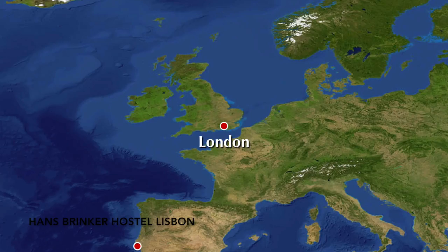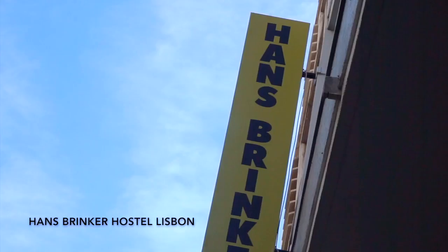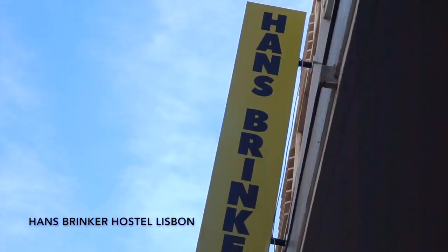Getting here, I took the bus from the airport, which was so easy. To get to Hans Brinker, all you need to do is jump on Aerobus 1 from the airport and get off at Stop Picoas. It's literally just a 4-minute walk from the bus stop to the hostel, and there's a huge sign outside in bright yellow so you really can't miss it.